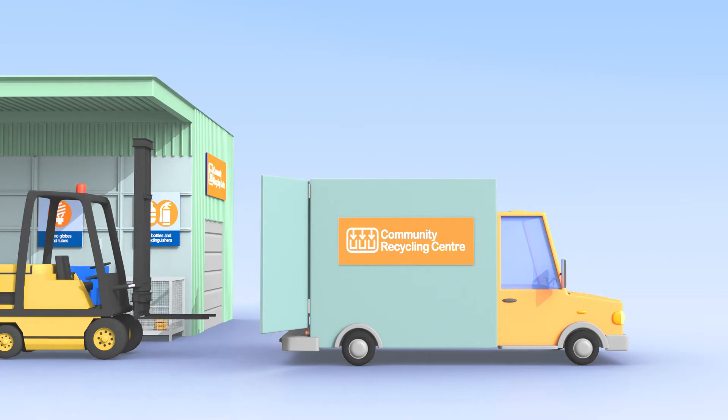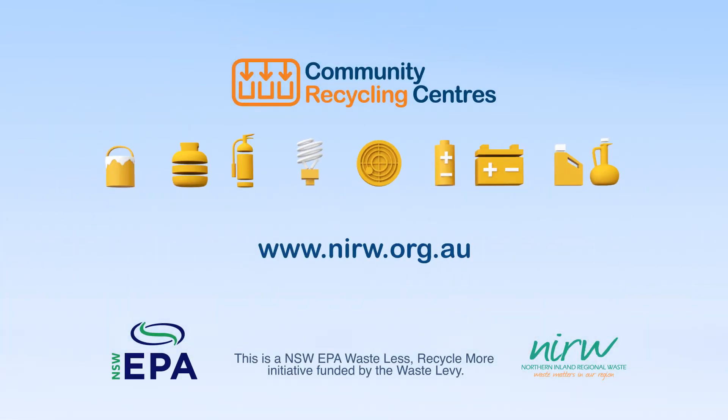To find your nearest CRC, contact your local council or visit nirw.org.au